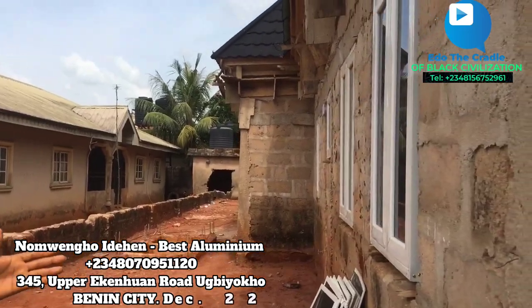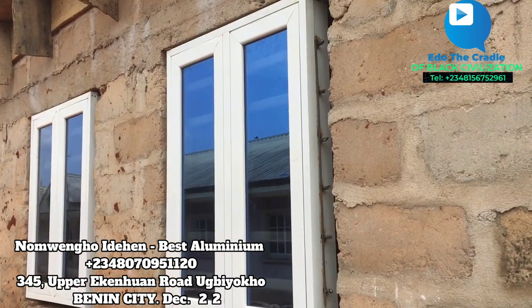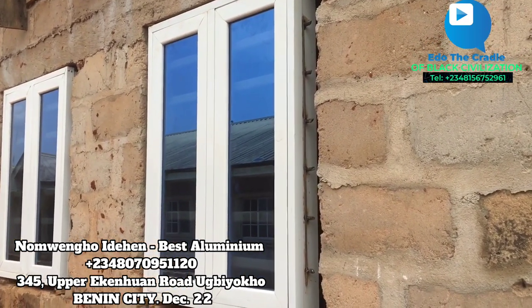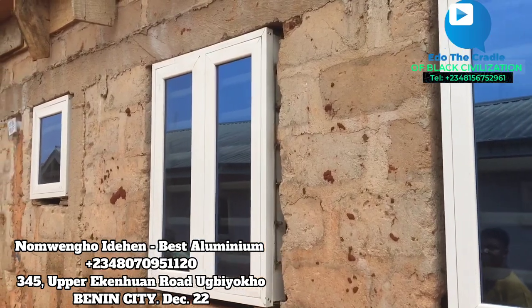This is a casement window with white color and blue glass, 60mm rod, and inside is fine. With net, it's fully completed.